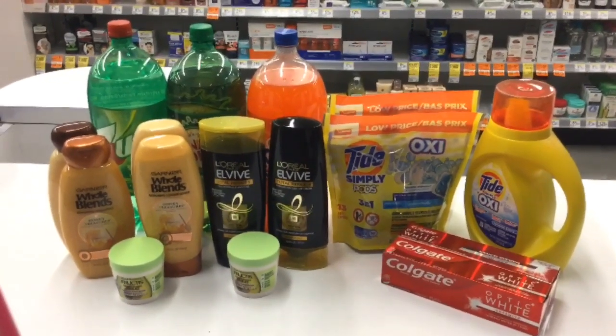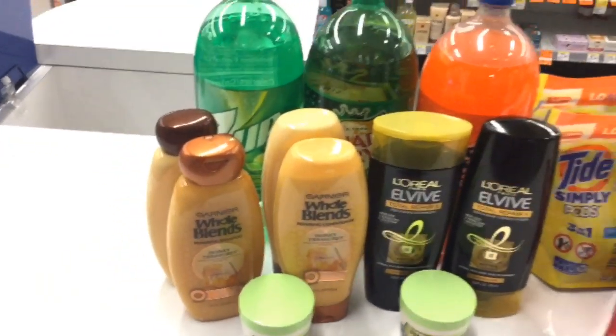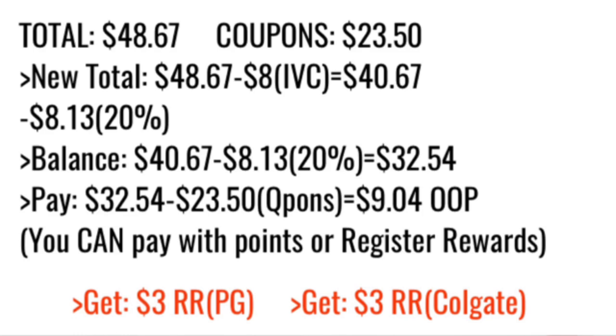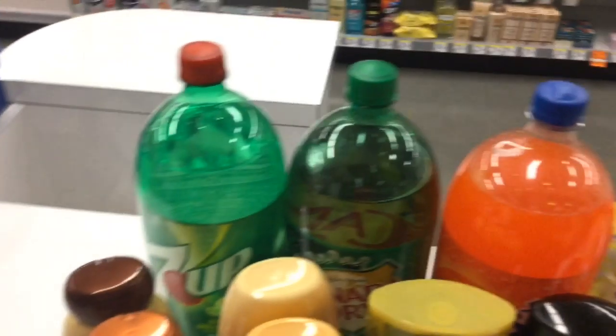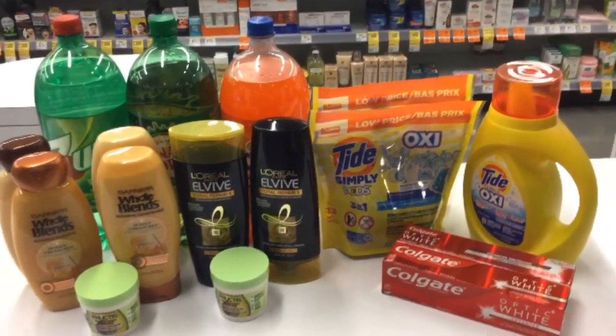These are all the items for this deal. The total for everything is $48.67. First, subtract $8 for all the IVC coupons, leaving $40.67 — IVC coupons do not count toward the Spend $40 to get 12% off. At $40.67, the 12% discount applies, deducting $8.13, leaving $32.54. Then digital and paper coupons totaling $23.50 apply, leaving an out-of-pocket of $9.04 plus tax. You then get a $3 register reward for Tide, a $3 register reward for Colgate, and $1 back on Ibotta, for a final total of $1.04 for 16 items — just $0.07 each.